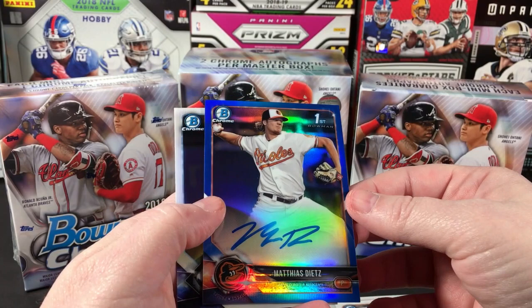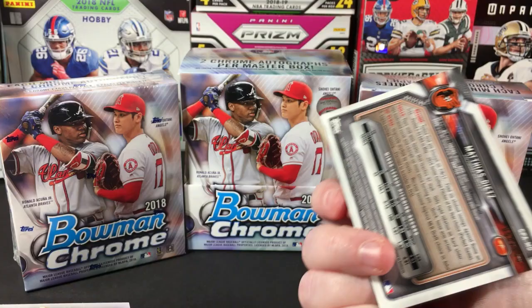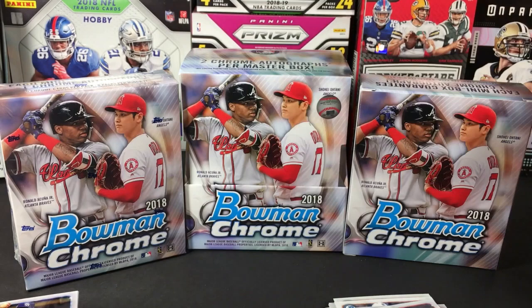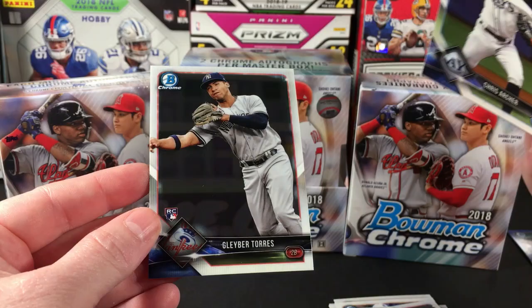It is — a Matthias Dietz blue autograph! That is numbered to 150, so I did get some color there. Cool. I don't know much about that guy but I'll check him out. There's also a Gleyber Torres rookie.